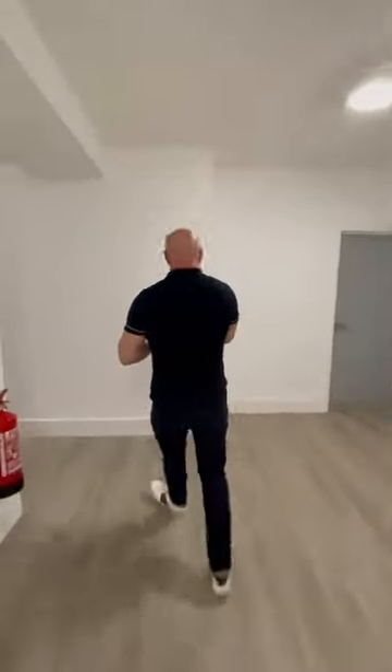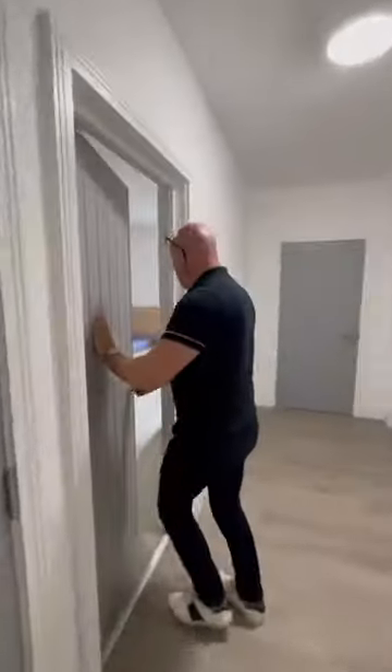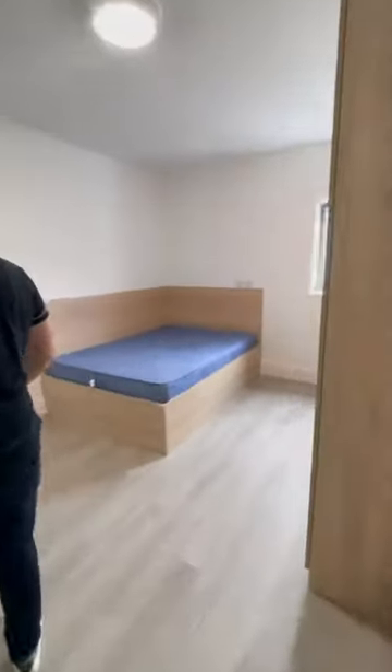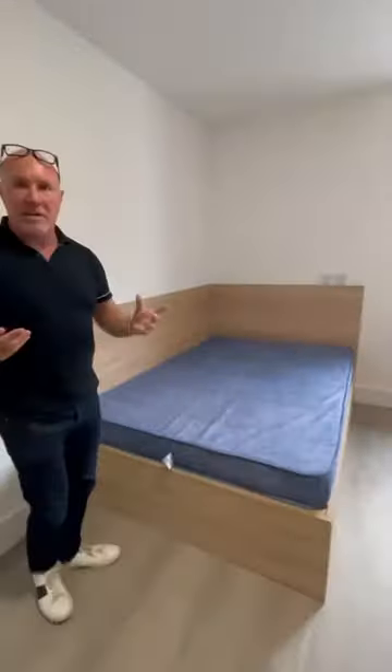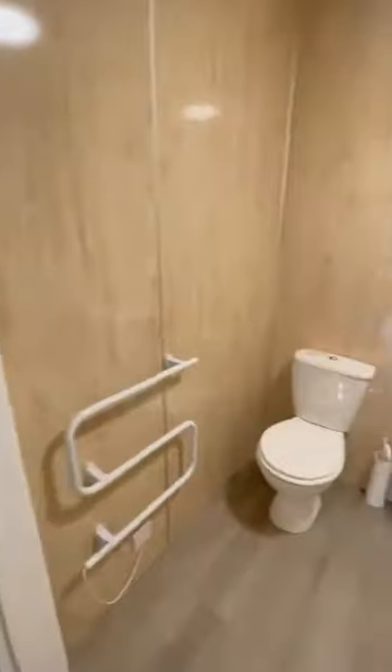As we go through, we're going to do bedroom number four. Here we are. What more can I say? Everything that you need, students, is right here. Fabulous location. Here's your en suite just there.